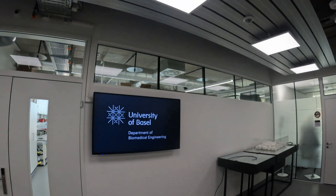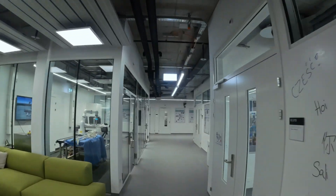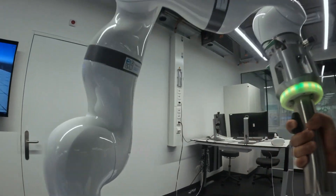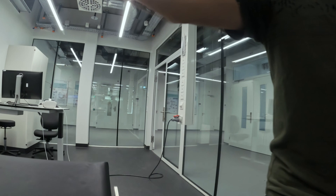The Department of Biomedical Engineering consists of 30 research groups. One of them, the Bio-Inspired Robots for Medicine Lab, develops robots for minimally invasive surgery, diagnostics, and rehabilitation.